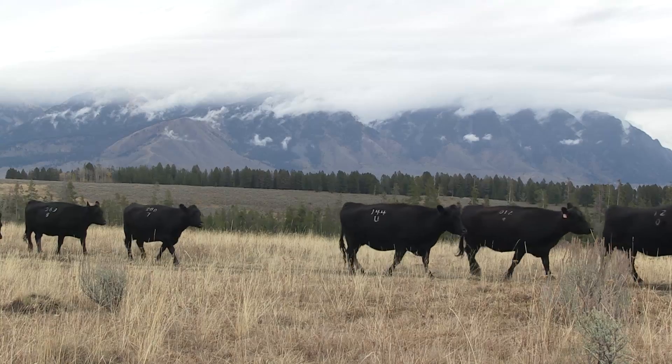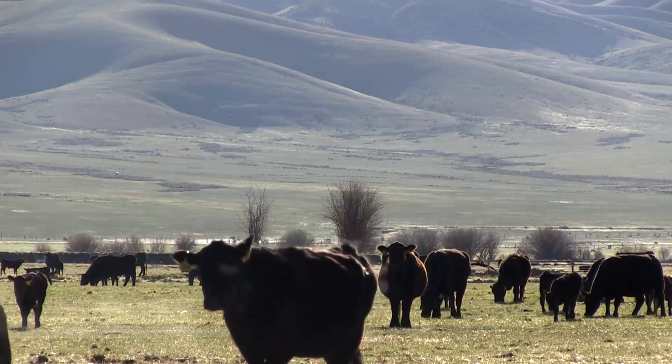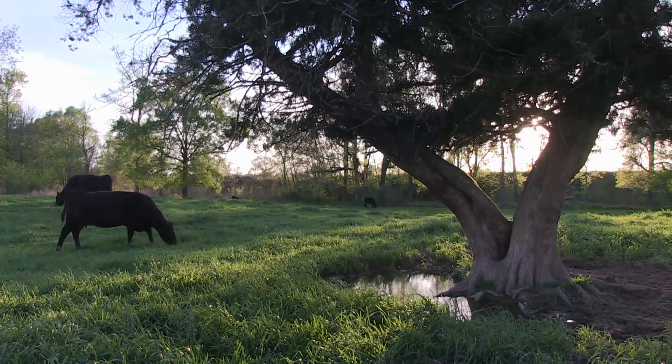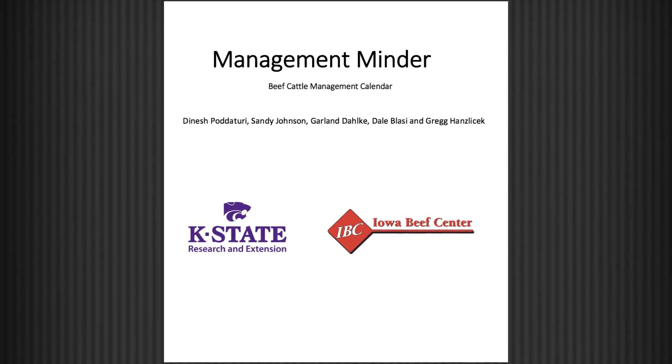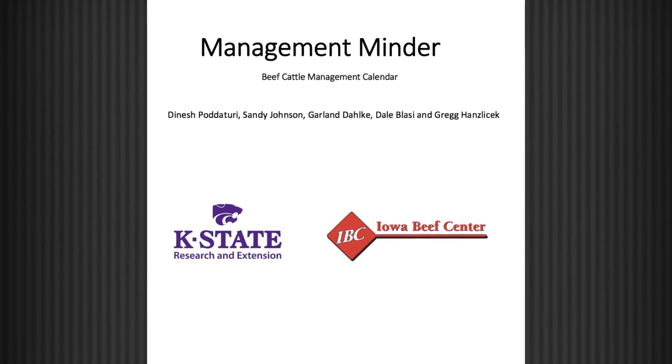You have flexibility in how you set that up, but it's essentially designed to remind you to do that, and hopefully minimize the stress of those calves around weaning time, and allow them to continue on and do well to produce good beef. To find the tool, search Management Minder on the web. I'm Bob Cervera.